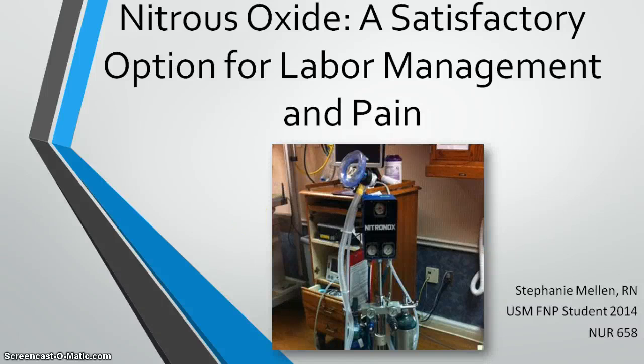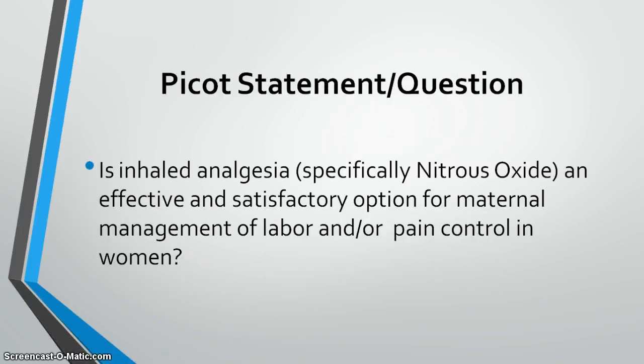Hi everyone, this is Stephanie Mellon, and I'm giving my presentation on nitrous oxide as a satisfactory option for labor management and pain. My PICO statement for my initial paper was: is inhaled analgesia, specifically nitrous oxide, an effective and satisfactory option for maternal management of labor and/or pain control in women?